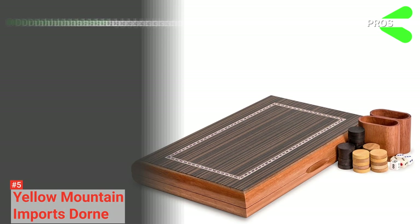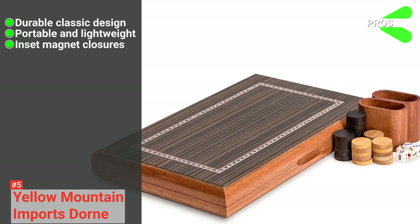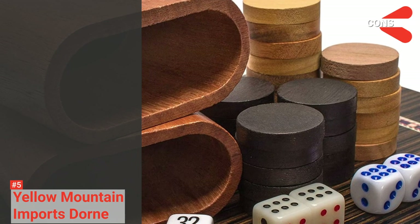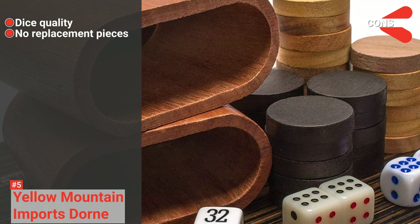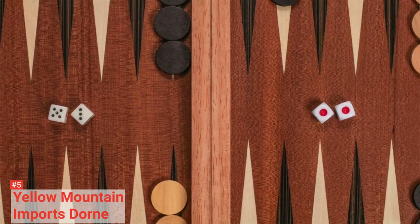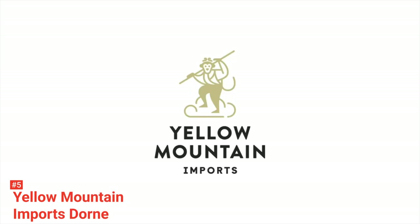Its pros are: it comes with a durable classic design, it is portable and lightweight, it is built with inset magnetic closures for extra security, and it provides a large playing area. However, the cons are its wooden dice are delicate, and there are no replacement pieces, so be careful not to lose anything. Nevertheless, Yellow Mountain Imports Dorne is a high-quality backgammon set that comes with style. It has everything you need inside secured by its efficient inset magnets.